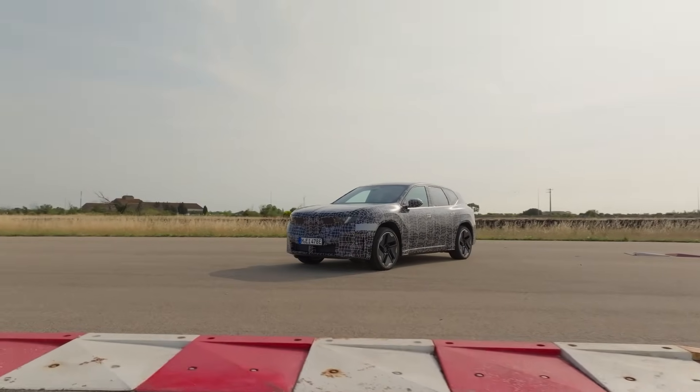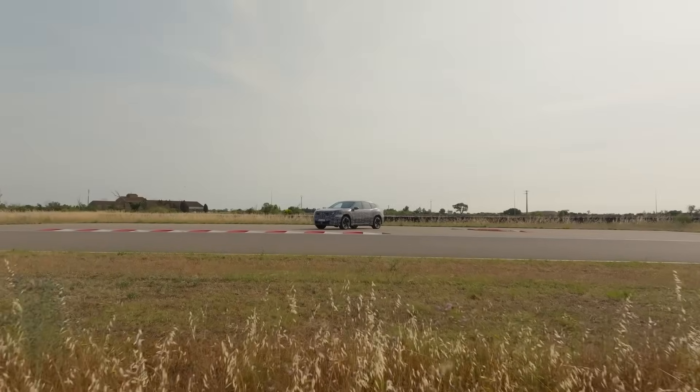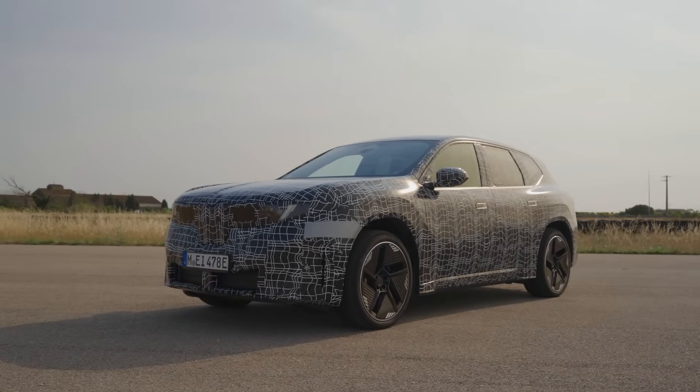After that, it'll go into production sometime before the end of the year at a price yet to be determined. Honestly, I think this could be the EV that finally changes a lot of people's minds about whether they actually need internal combustion in their lives. We'll have to wait and see.